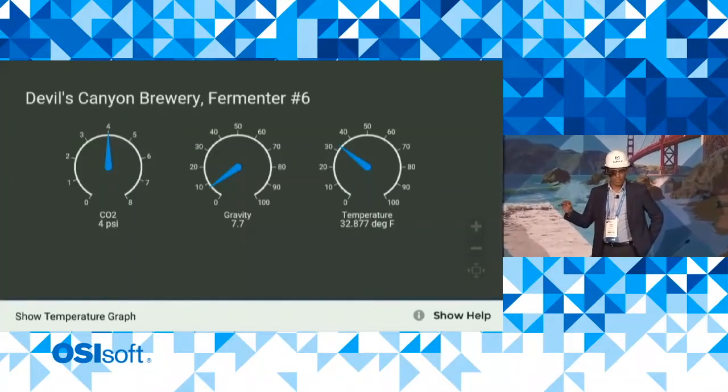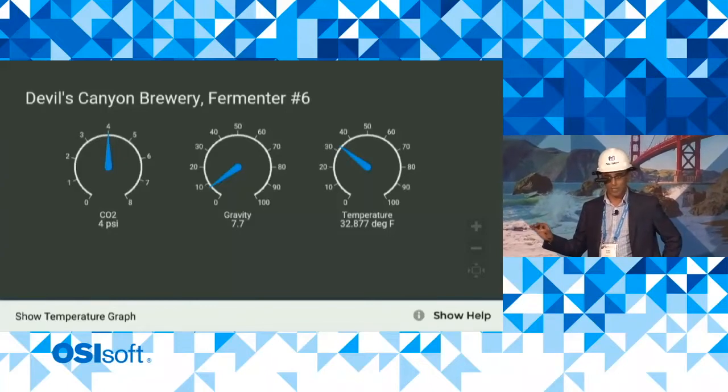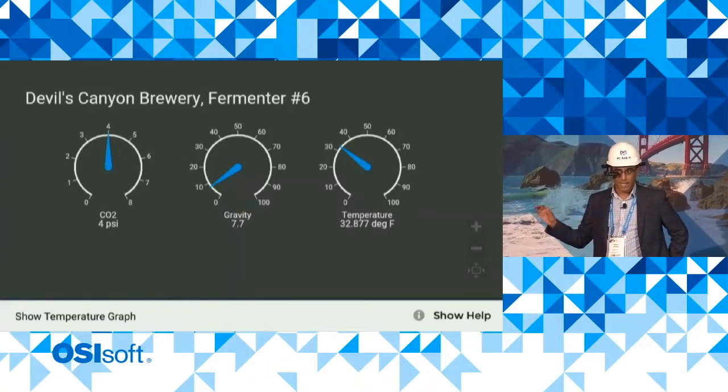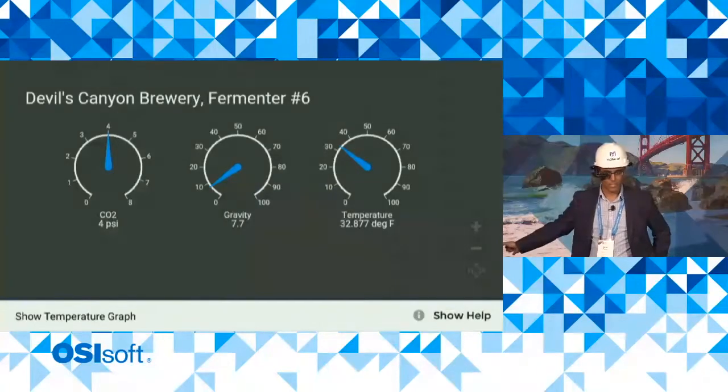You see CO2 pressure. You see specific gravity — that was a manually entered measurement because it's a manual procedure, but the data's in the Pi system. And you see the current live temperature of 32.877 degrees Fahrenheit of fermentation tank number six.